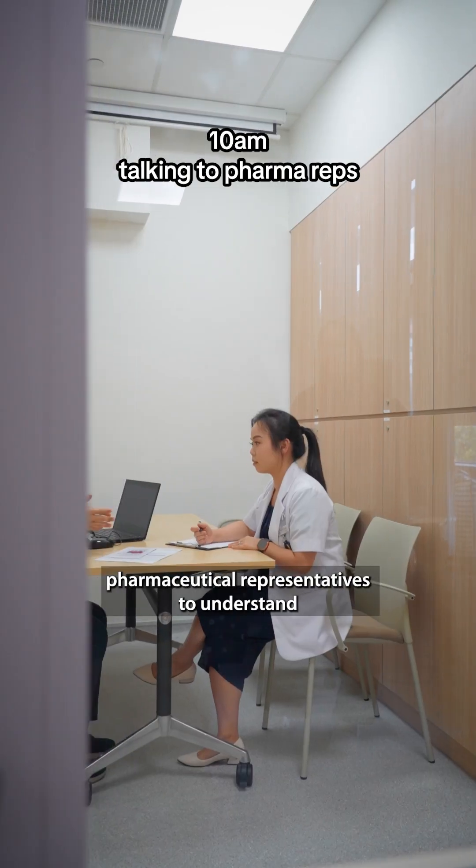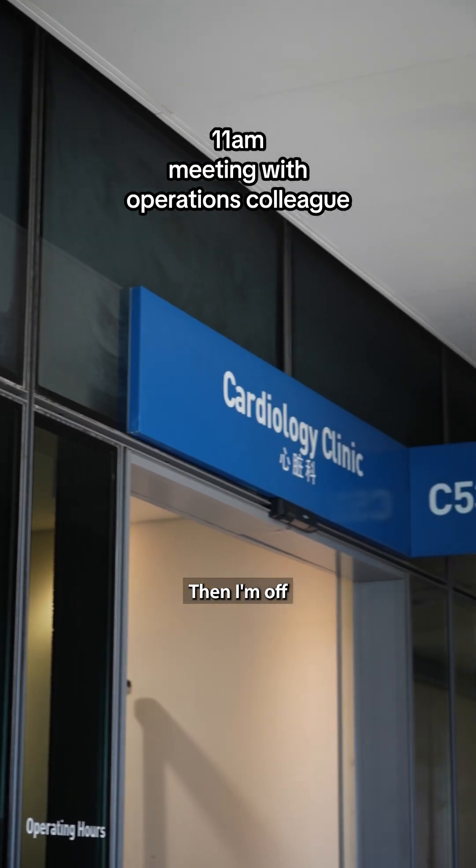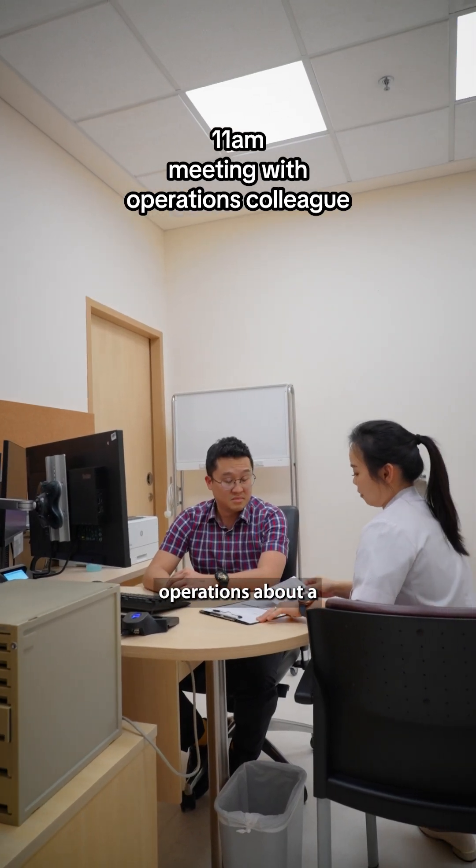Occasionally, I will meet pharma reps to understand more about the drug trials they wish to conduct. Then I'm off to speak to my colleague in ops about a heart-related trial.